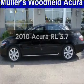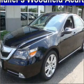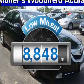Get noticed in this 2010 Acura RL. Travel the roads in style and comfort in this great vehicle. Get more for your money with this vehicle that features low mileage and dependability.